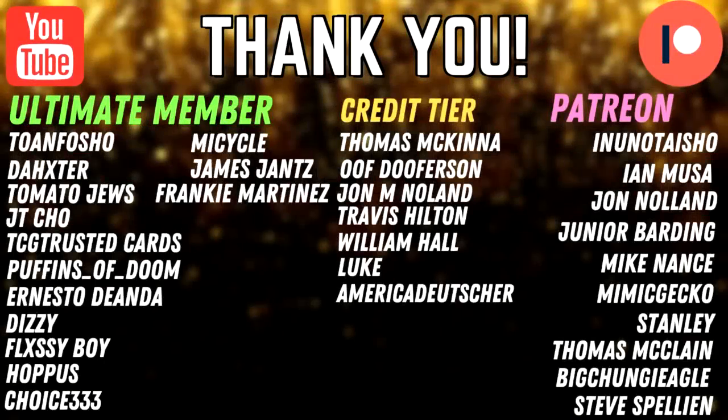If you guys enjoyed the video, make sure to subscribe to the channel and check it out for more blister openings. Shout out to Tone, Flexiboy, JT Cho, TCG Trusted Cards, Puffins of the Doom, Ernesto Deanda, Dizzy, Hoppus, Miss Cycle, James Jantz, Frankie Martinez, Anna Tysho, Christopher Ward, Ian Moussa, Junior Barding, Mike Nance, Mimic Echo, Shadow Fall, and Thomas McLean. Thank you guys for supporting the channel. I'll see you guys in the next one. Peace.